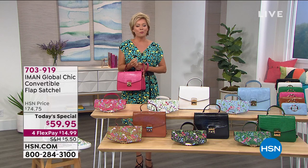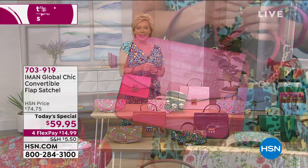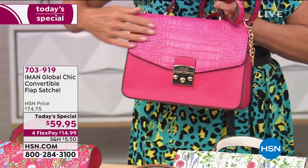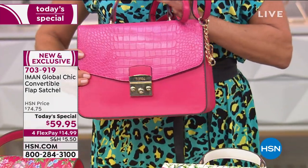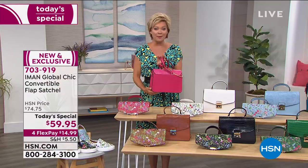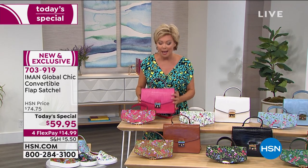It's so ladylike—very prim and proper to carry a satchel like this just over the crook of your arm, but I love the fact that you can carry it in so many ways. I personally love this croco embossing flap. This is the fuchsia. I wanted to give you the choice of colors and also the size and dimensions of this bag, because it really is that sweet spot in terms of size.